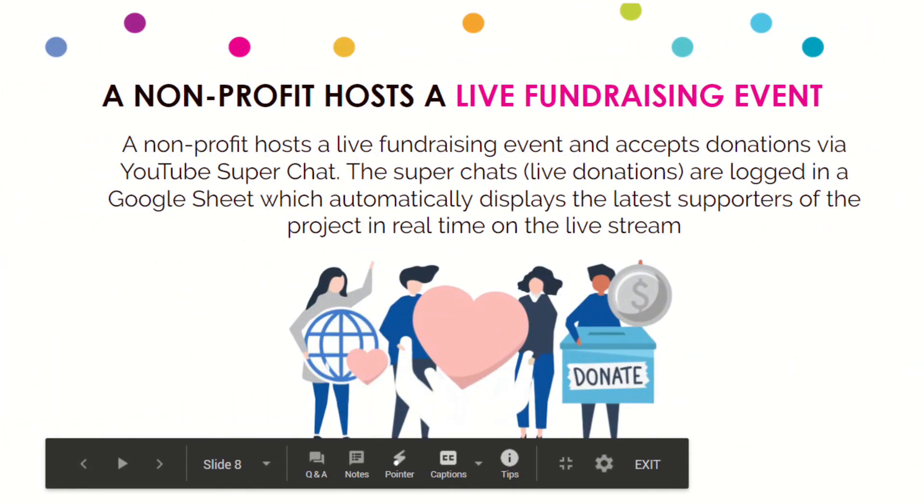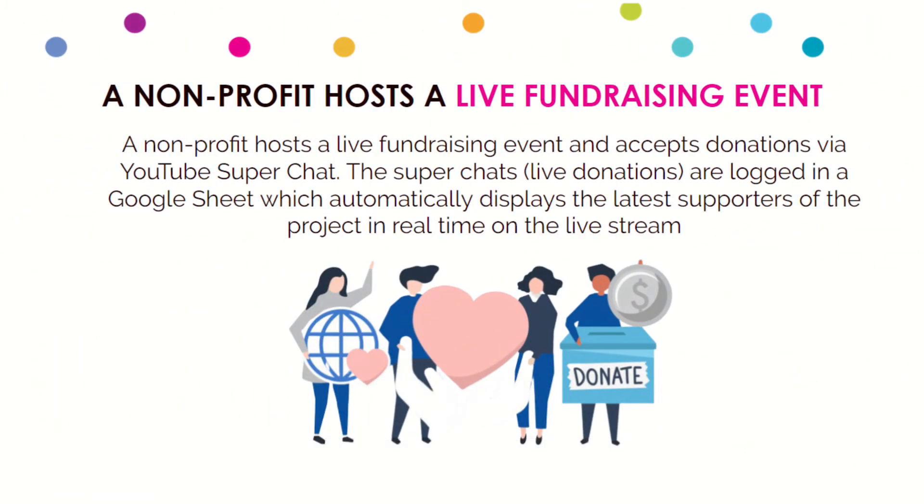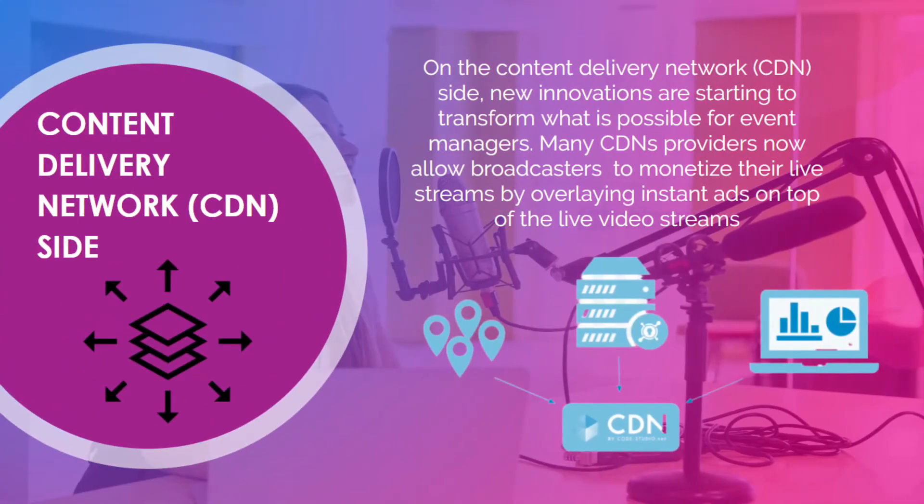Nonprofits can now host fundraisers using live streaming, with great innovations like the ability to accept payments using Super Chat on YouTube. Facebook also has the ability to accept donations, and you can even trigger things like confetti cannons and sirens to go off when large donations are sent through the live stream. On the content delivery network side, which distributes video to massive large audiences, new innovations are starting to transform what's possible.